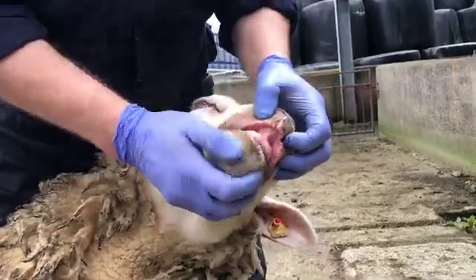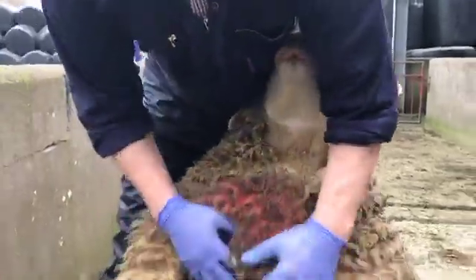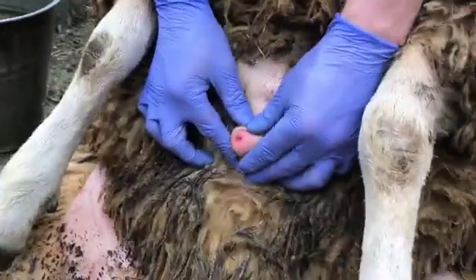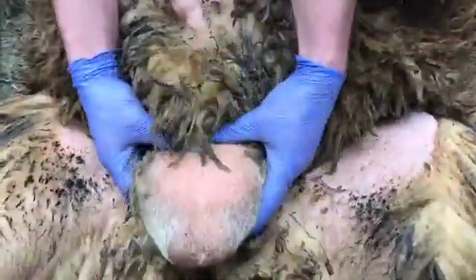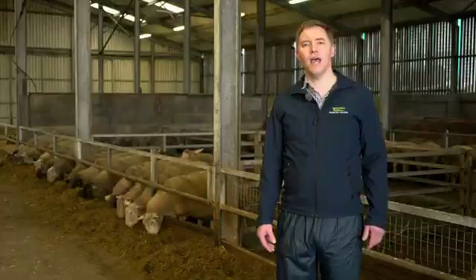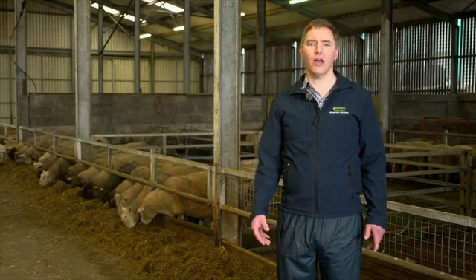When assessing the rams, it's important to check that they have a full mouth, check their teeth, and look for any discharge from the eyes or nose, as well as checking their fleece. Next, check that the chest area is free from cuts or sores, as this area takes a lot of body weight during mating. Examine the ram's penis to make sure it's free from sores, infections, or discharge, then check that the scrotum is not injured and that both testicles are firm, free-moving, and evenly sized. The epididymis is at the base of the testicles where sperm is stored, so it's important to make sure this has not been damaged.